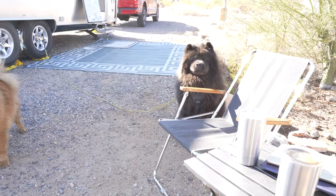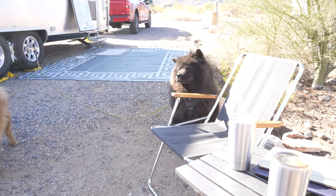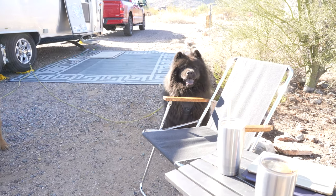This week we're staying at White Tank Mountain Regional Park in Waddell, Arizona, which is right near Surprise, Arizona — that's probably the next biggest city.